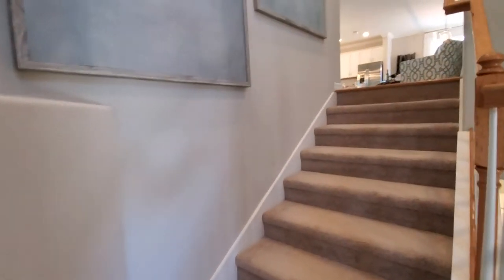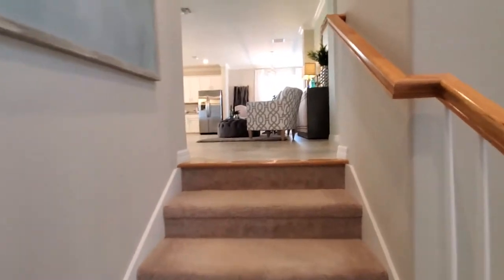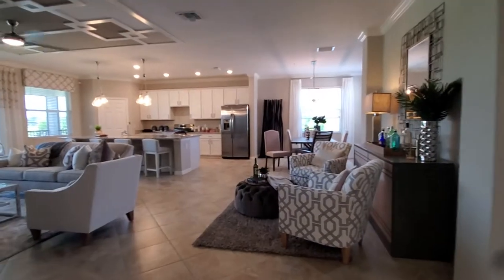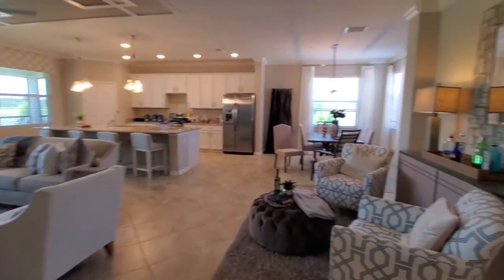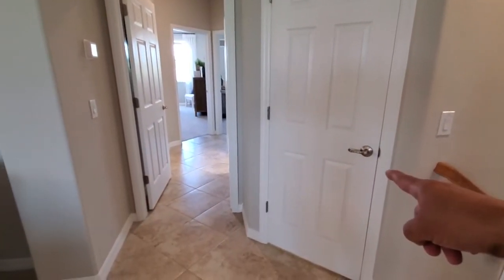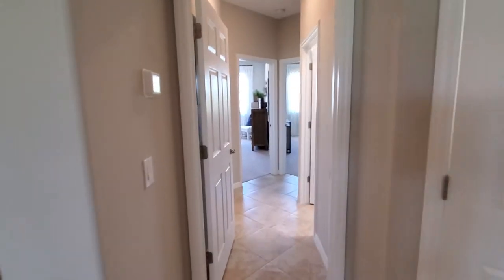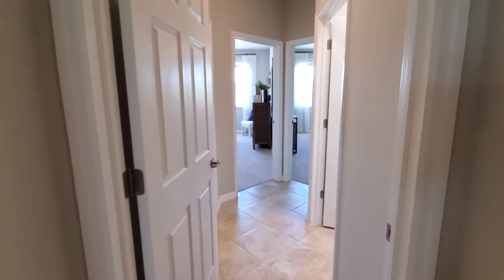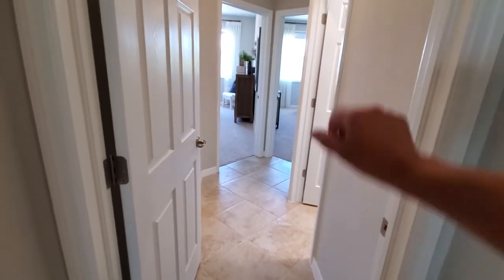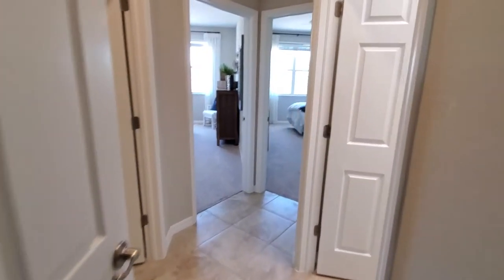As we come upstairs it opens up into a nice great room area, but first we're going to focus to the right. We have a coat closet right here, and then you have your guest bedrooms, the laundry area, and guest bath. Also note there's a door here so if guests want some privacy, you can close this entire area off.